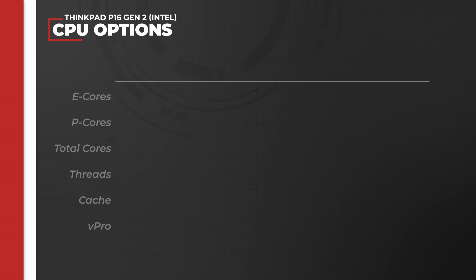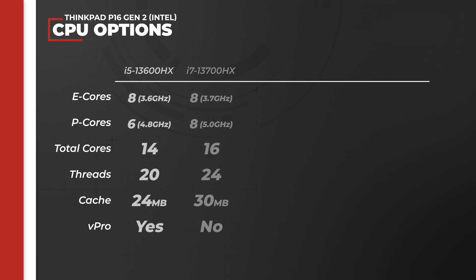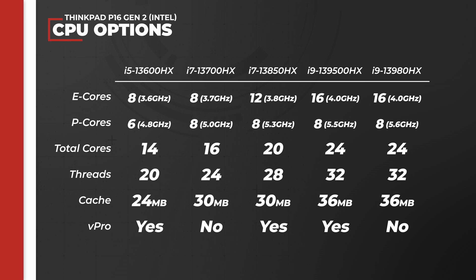The Intel-based ThinkPad P16 Gen 2 has five options for CPU configuration, all in the 13th generation HX Intel Core processor family. The base configuration is the i5-13600HX, sporting 8 efficiency cores running at 3.6GHz and 6 performance cores running at 4.8GHz.